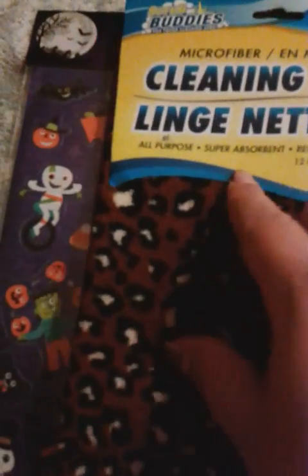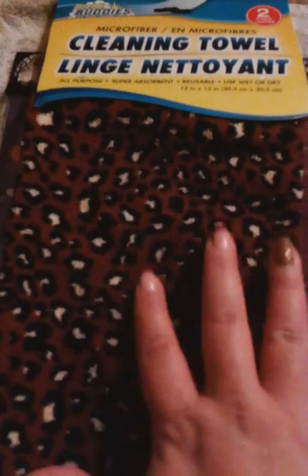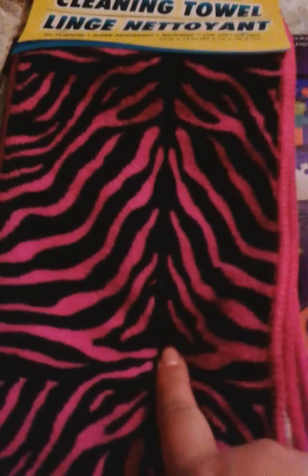Last but not least, look at how cute these microfiber towels are — cheetah print! You get two, but only one cheetah print and one regular. I only saw this pattern in brown. And this one is the Zebra — it came in purple, white, and fuchsia. Again you get two, but one with pattern and one without.